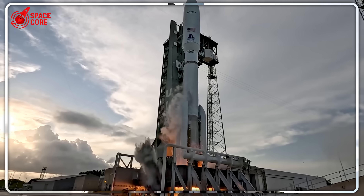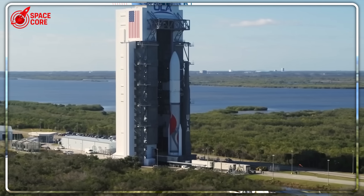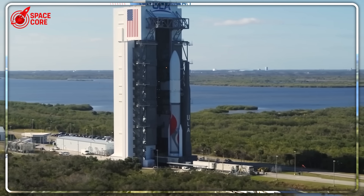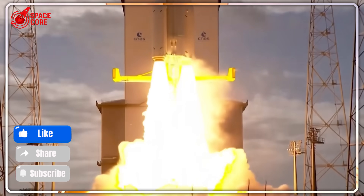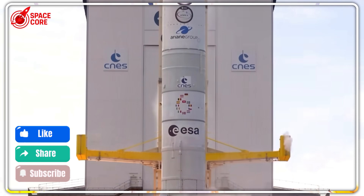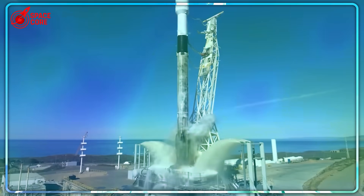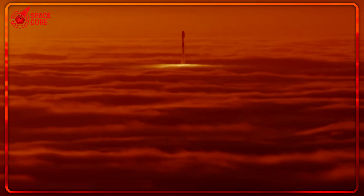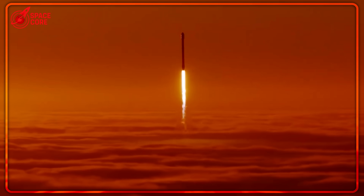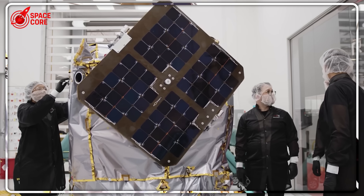There's just one problem. These Mars spacecraft use hypergolic fuel — the most dangerous rocket fuel ever created. Once it's loaded, you have zero room for delays. One technical hiccup, one weather problem, one component test that runs long, and the entire mission gets pushed back two years to the next Mars launch window. Given Blue Origin's track record of delays, what are the odds they nail this narrow window perfectly?